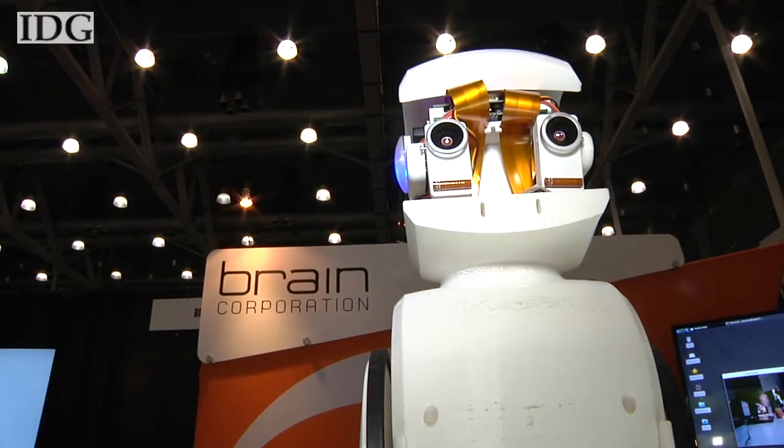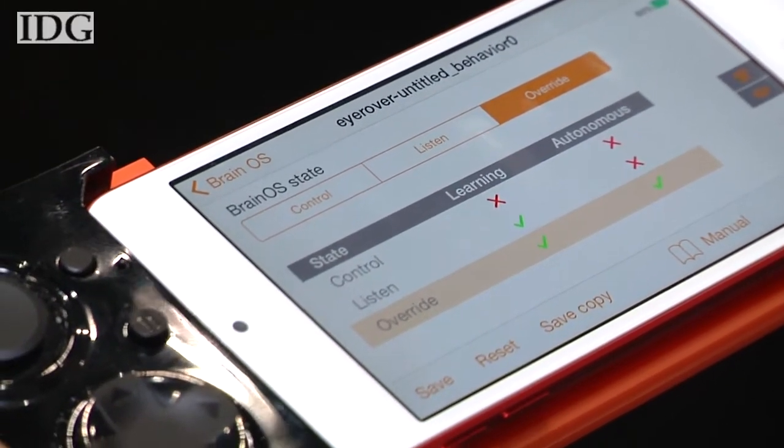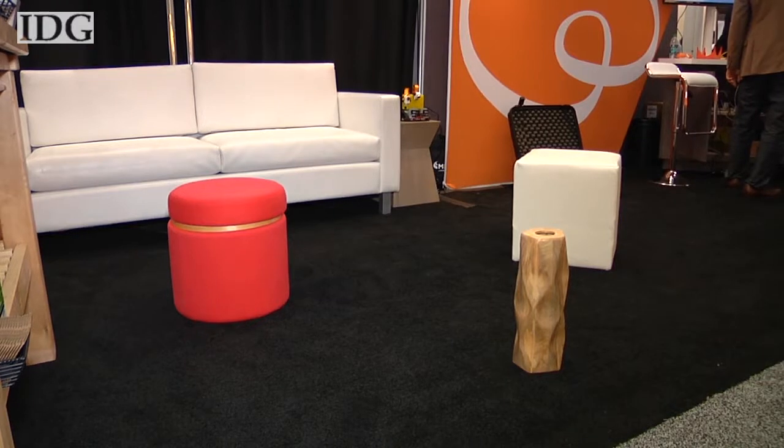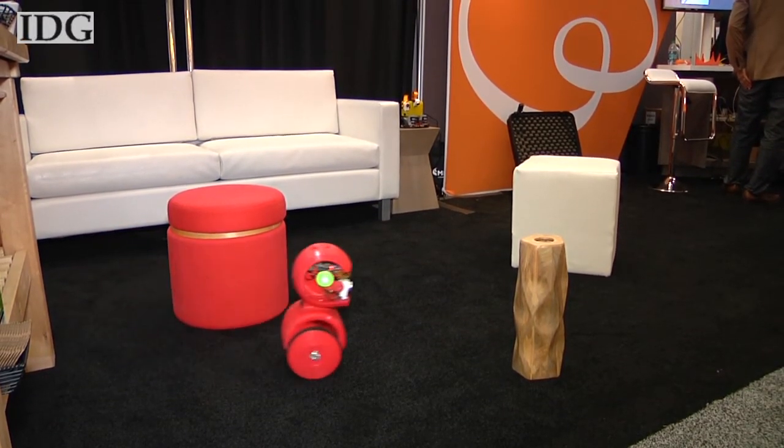The company said it's focusing on consumer robotics, and the development platform will be launched to a small group of partners this week. It will be available more widely before the end of the year, but pricing and an exact launch date weren't announced.